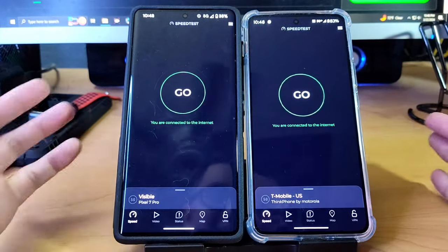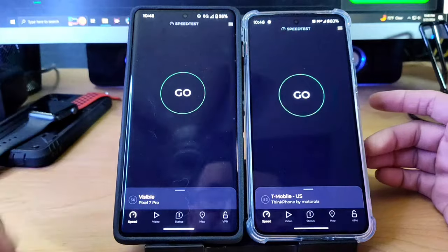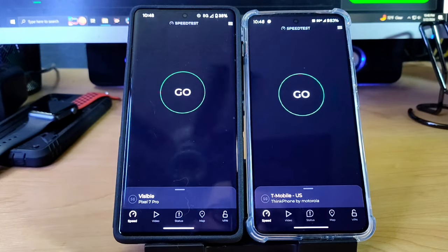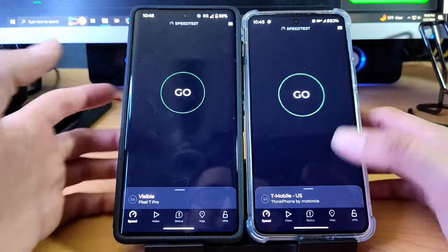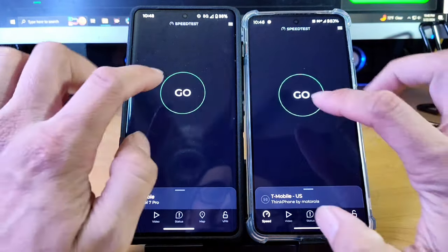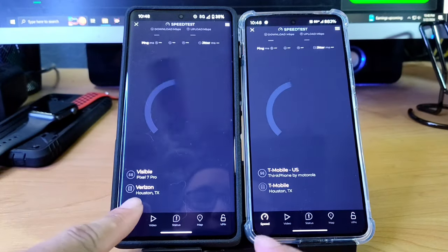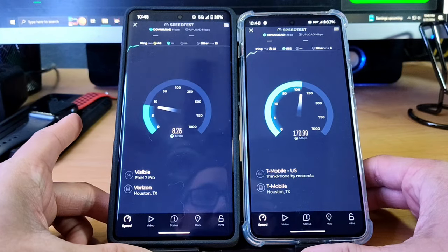Both of them are pretty snappy phones — even though the Pixel 7 Pro is a couple years old already, it's still a very solid beast, and the Motorola Think Phone going on a year is still a very good phone. So let's go ahead and tap this — hopefully there are no issues with the speed test. Alright, here we go. One of them says Verizon on the bottom, the other one says T-Mobile.